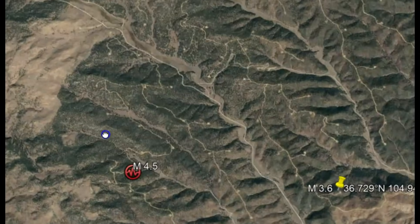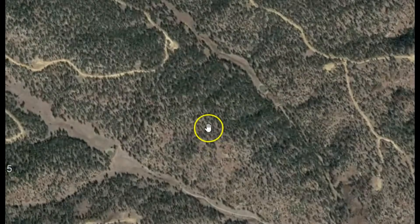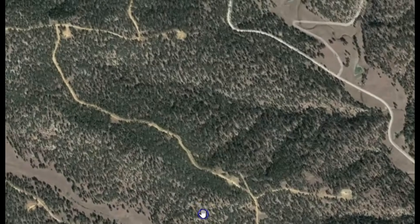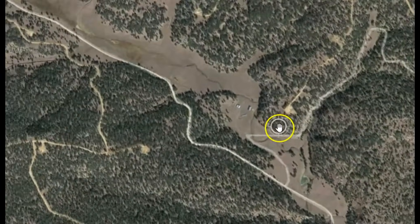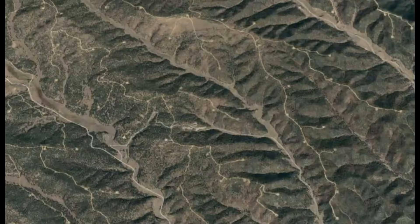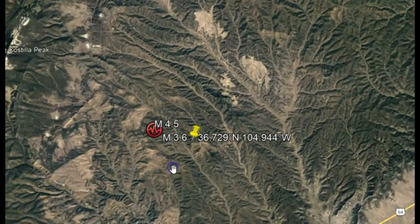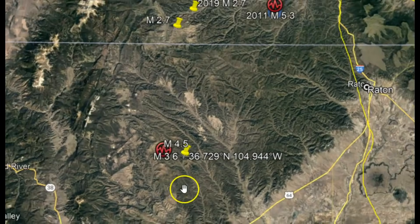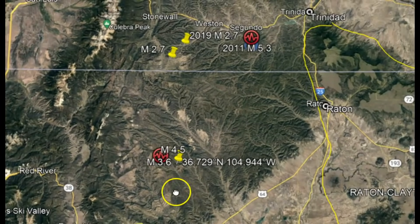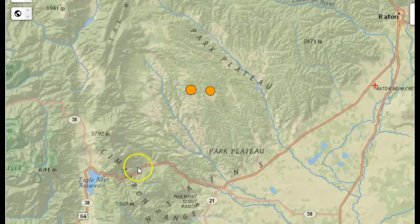This is an area of oil and gas production. You can see all the little platforms — little dots all over the place. This area is one where the continents collided and caused mountain building. It is also close to an area of Rayton Clayton volcanic fields. What could go wrong here on USGS?